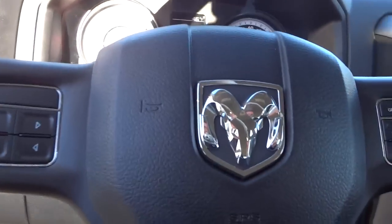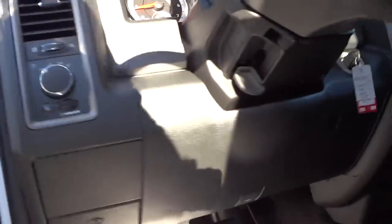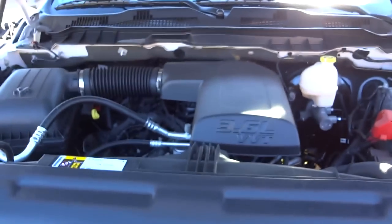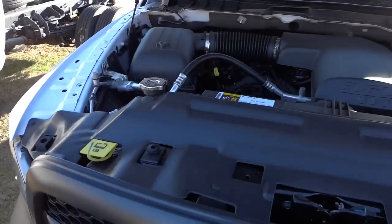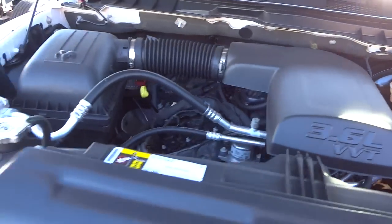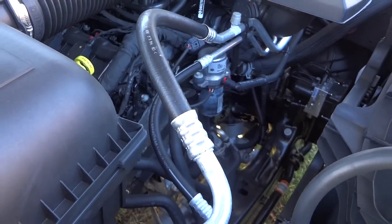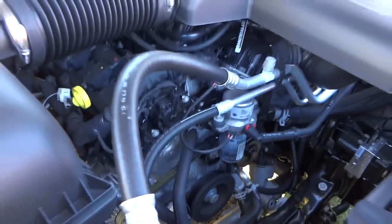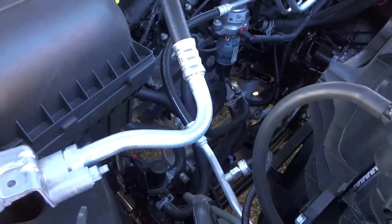Let's take a look under the hood. You have an insulated battery here, and here's the 3.6 liter V6. You notice there's a whole bunch of extra room there in the front, because some of these trucks have V8s and all kinds of different things. The little V6 just kind of looks small in this truck, but it runs out pretty good — you'd be surprised how much power it has driving it.